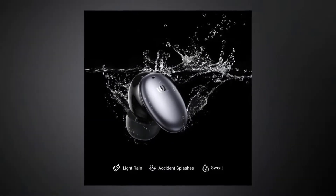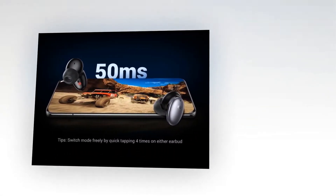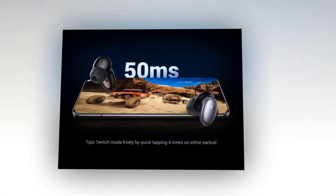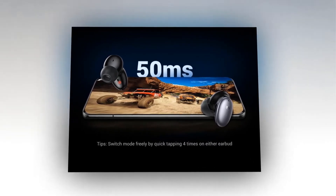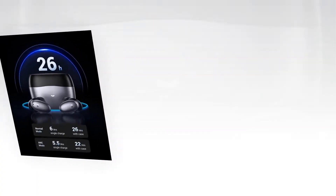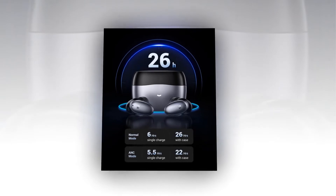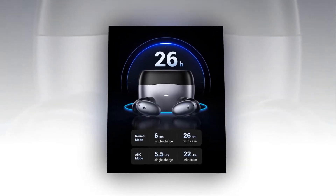With an IP waterproof rating and a durable build, these headphones will keep you safe while you listen to your favorite tunes. It provides ultra low latency to deliver an incredible gaming and music experience. With no delay between what you hear and what is happening on screen, you will be in control of the action. It gives about 26 hours of playtime in normal mode and about 22 hours in active noise cancellation mode, depending on usage.